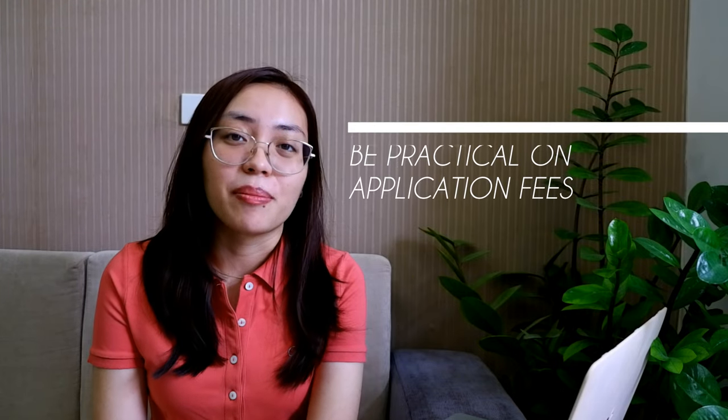Number two: be practical about application fees. Personally, it's the reason I only applied to two schools. Application fees can be expensive — ranging from 1,500 to 3,000 pesos depending on the institution. For both USCFMS and ASMPH, it was 3,000 pesos. Most of my classmates ended up applying to a maximum of four schools — not only because of cost but also because it's about narrowing down your preferences rather than applying to as many schools as possible. There is a lot of stress in med school applications, so consider narrowing it down to four or five.